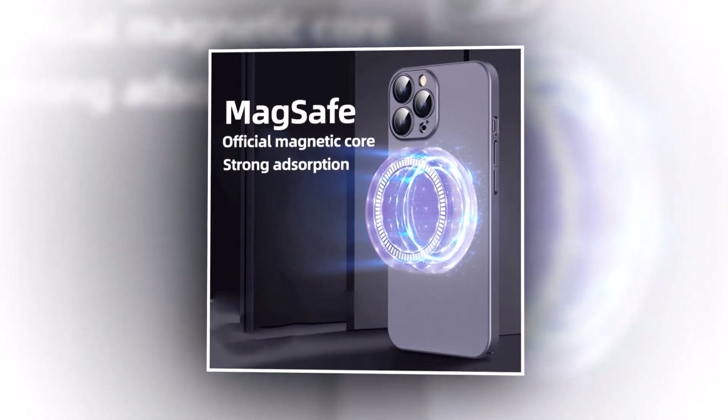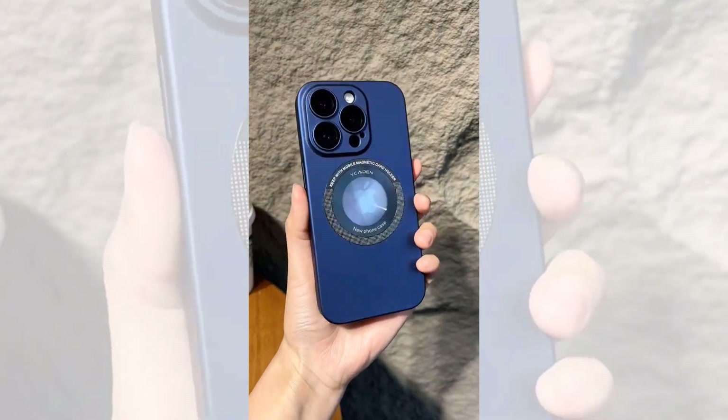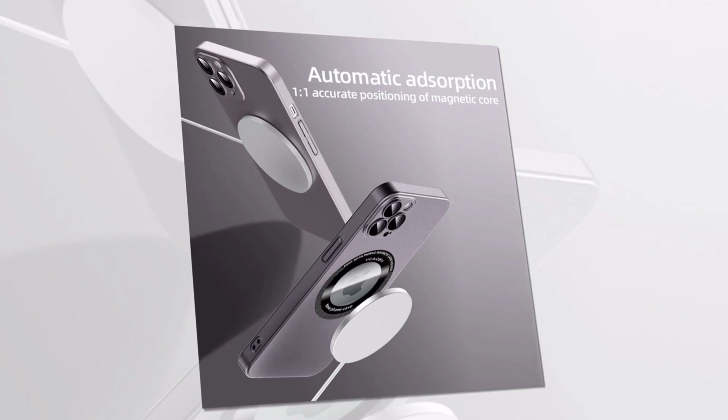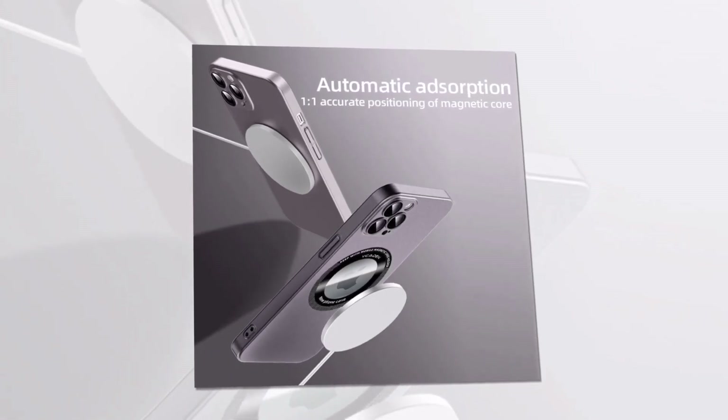From the car to the office and everywhere in between, our MagSafe wireless charging phone case allows you to stay connected and charged wherever life takes you. Experience the ultimate convenience and protection with the MagSafe wireless charging phone case today. Order yours now — charging made effortless, protection made stylish.